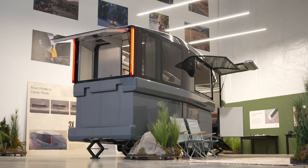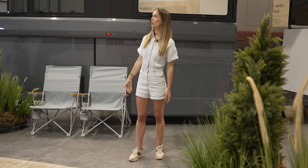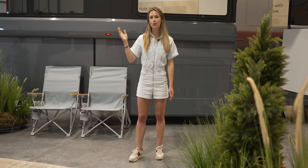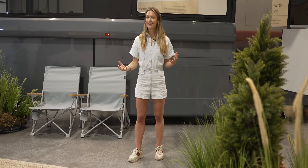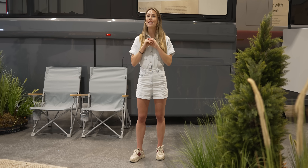But if you're looking at this and thinking, what on earth is that going to do to my electric vehicle range if I'm towing this thing? Because right now it's about 10 foot tall — then fear not, because currently it's in camp mode. But just wait until you see what happens when it's in road mode.